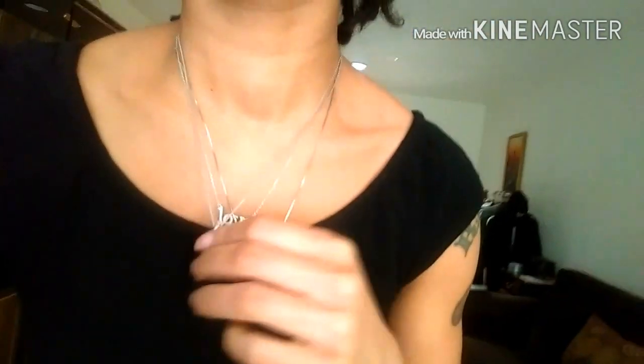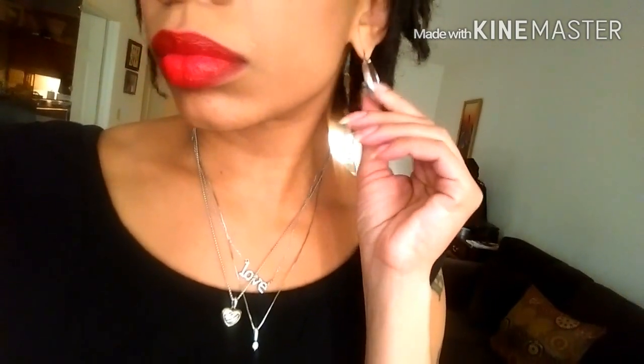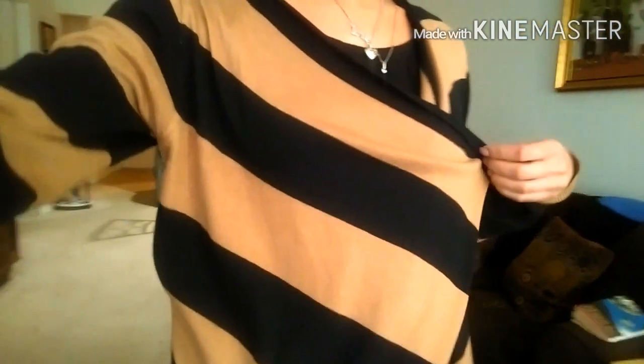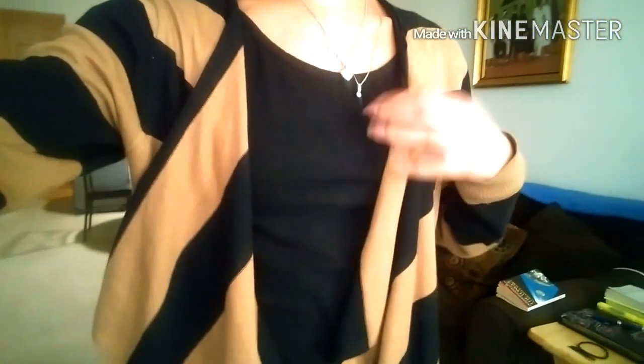This one, which everyone seems to love — no pun intended — is from TJ Maxx, probably around $19.99. I've always been attracted to anything that says 'love.' The earrings are just simple silver earrings, which is a change since I always used to wear gold. And this hat is one of my favorite hats — it was a Secret Santa gift.